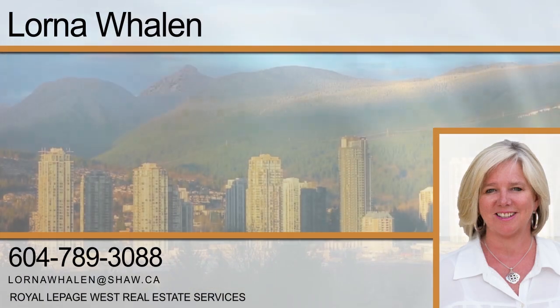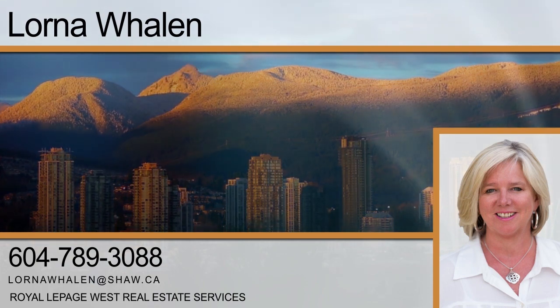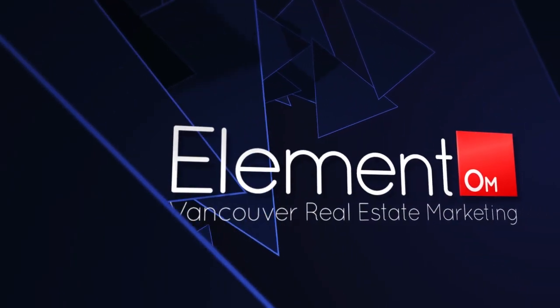To find out more about this home, or to schedule a private viewing, please contact Lorna. If you enjoyed the video, let us know by liking it, subscribing to our channel, or sharing it with friends.